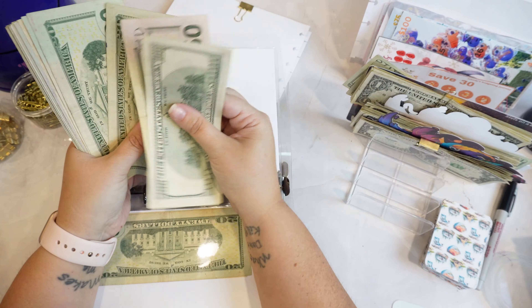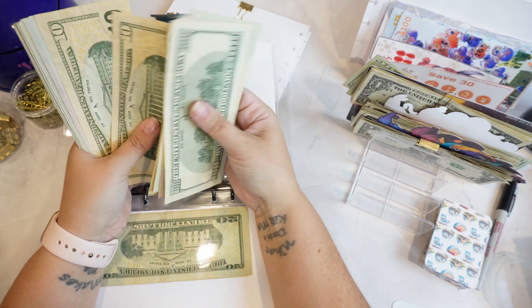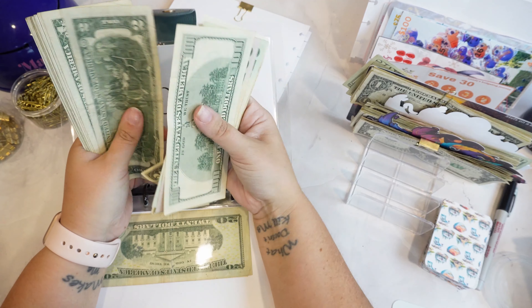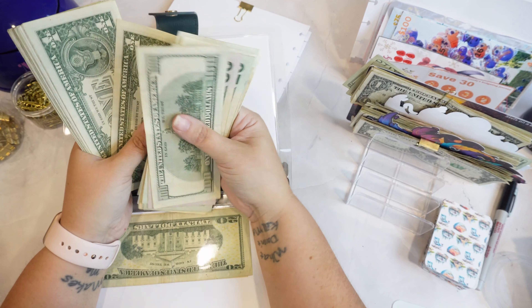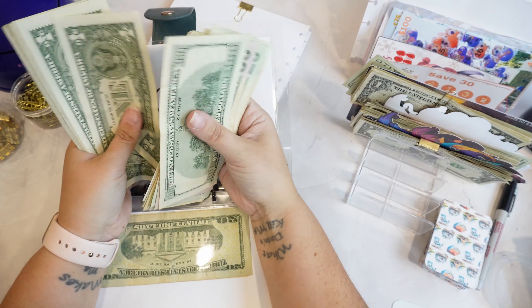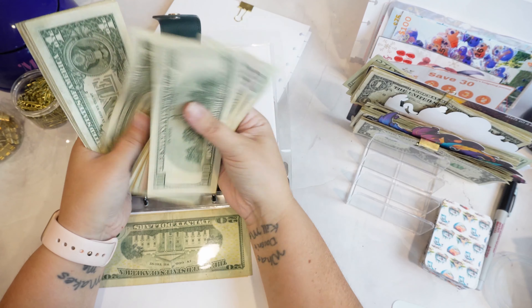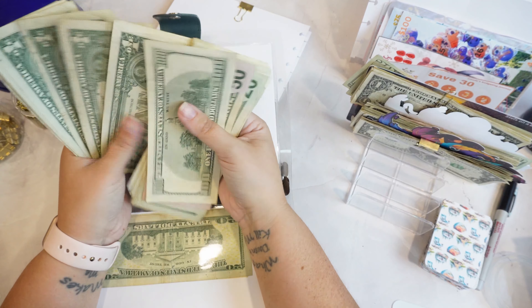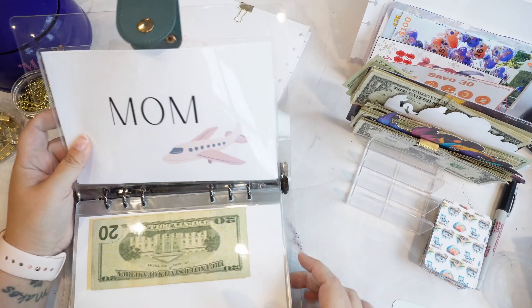So, we have $150, $170, $190, $210, $220, $230, $240, $250, $260, $262, and then singles up to $291 — so $291 in my birthday. Even if we don't go to Mexico, that will help with whatever we decide to do for my birthday.